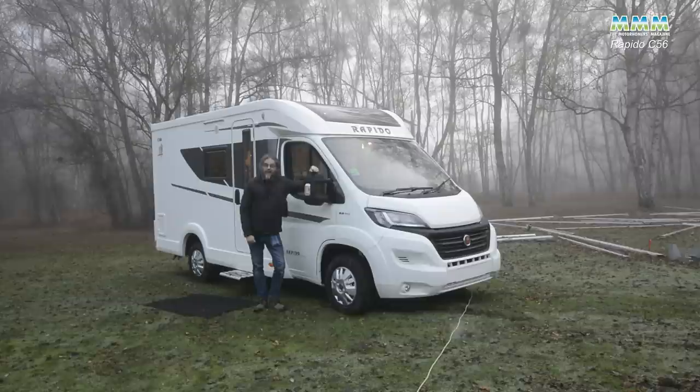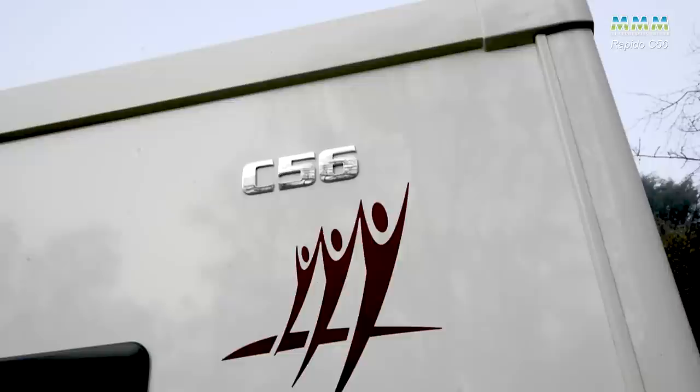On a foggy winter's morning like something out of the Hound of the Baskervilles, I'm at Wokingham Motorhomes looking at the very latest from Rapido — their new C-Series.